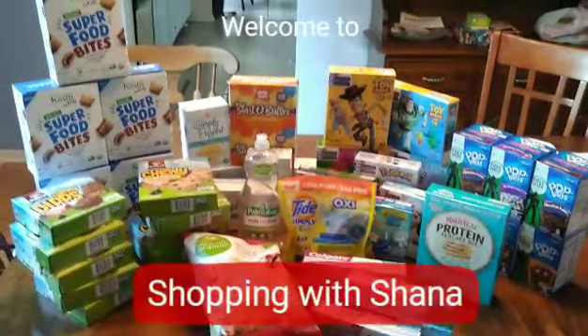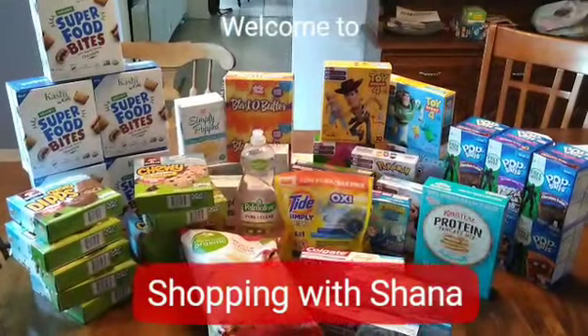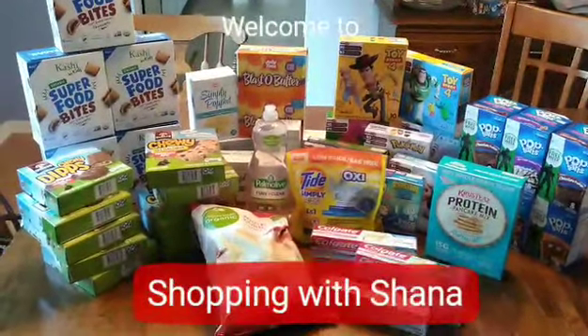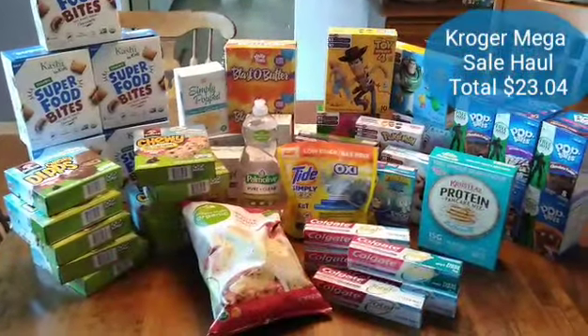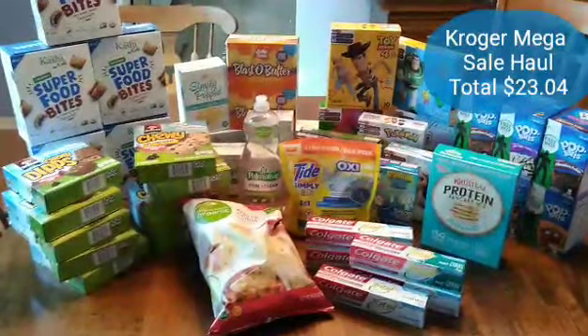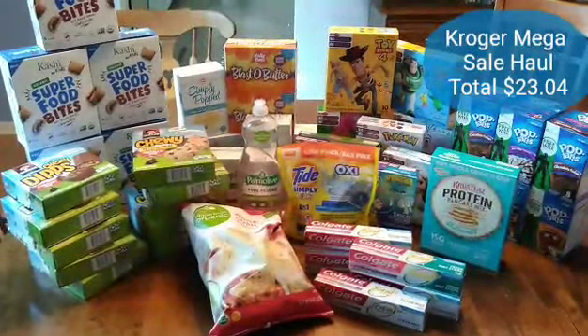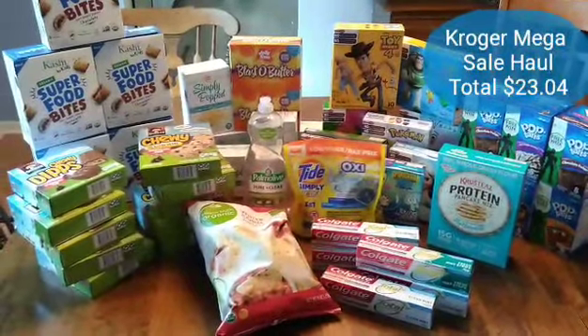Hey guys and welcome to Shopping with Shana. I have a Kroger haul for you. It is so large that I'm having a hard time fitting it all in, but this amazing amount of food is only $23.04 after all coupons have been applied, sales items, sale prices, and rebate apps come back. So let's go through this real quick.